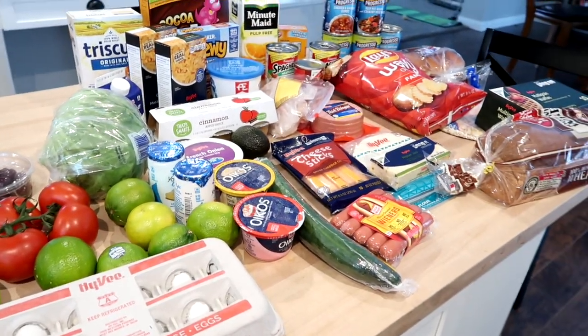Hey guys, welcome back to my channel and welcome back to another video. Today is Sunday and I just got back from the grocery store, so I thought I would show you my grocery haul. I spent $80 at HyVee today. I thought I would also do a little vlog because I'm gonna make some fish for dinner and a key lime pie, so this will be kind of a grocery haul slash cook with me slash vlog.